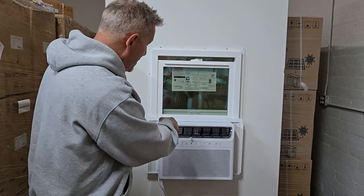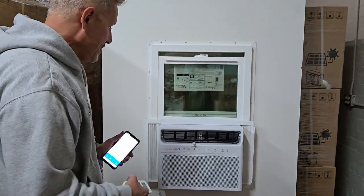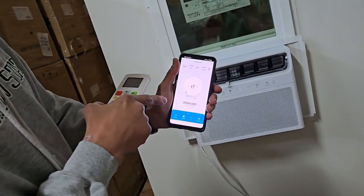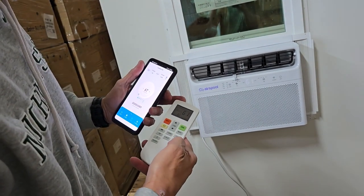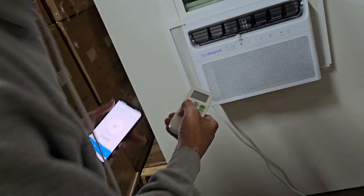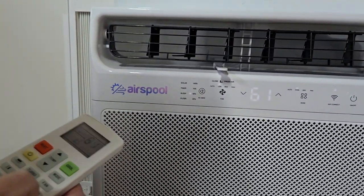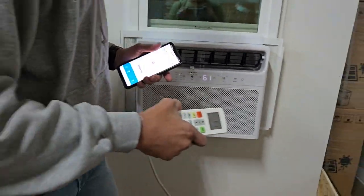That can be done either on the unit or on the remote. There are three ways to change the settings: on the face, through the AirSchool app from anywhere in the world as long as you have an internet connection, and on the remote. To change the power amount on the remote, you hit the SE button and then this button, and you can see it goes 25, 50, 75, 100 percent. That's kind of a neat feature.